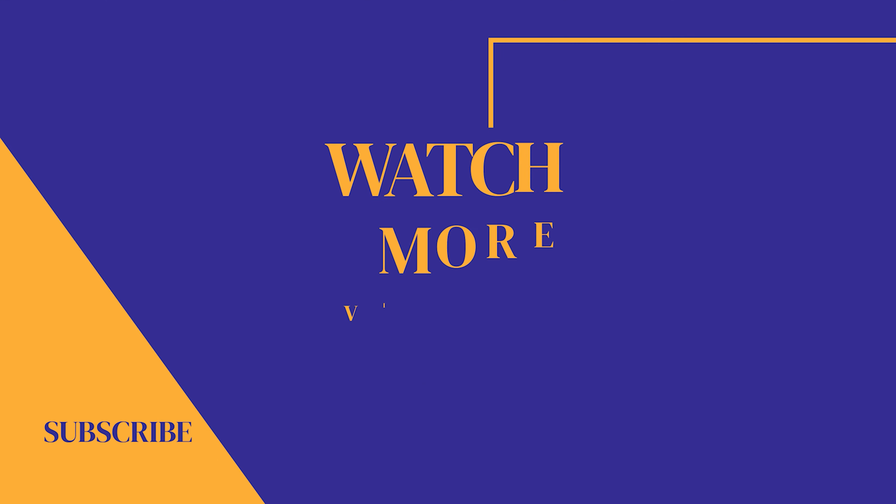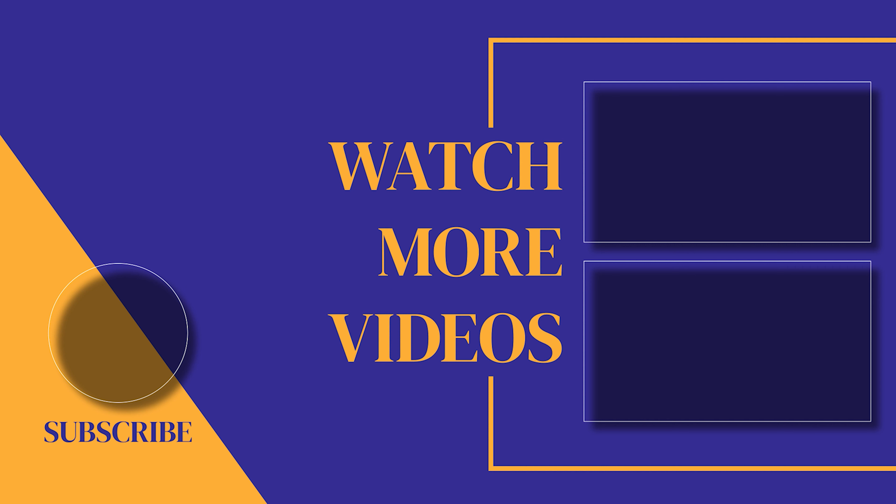If you found this video helpful, make sure you subscribe to the channel, as we post new videos every single week. If we can help with anything, please let us know. Our customer support team is available 24/7. Thanks for watching and see you soon.